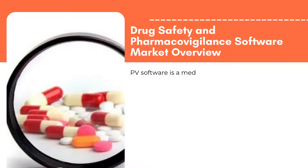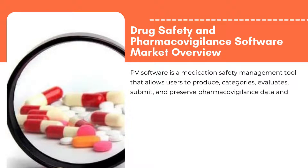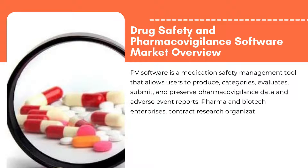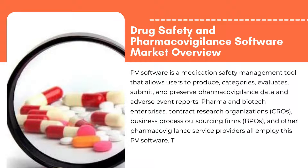PV Software is a medication safety management tool that allows users to produce, categorize, evaluate, submit, and preserve pharmacovigilance data and adverse event reports. Pharma and biotech enterprises, contract research organizations, cross-business process outsourcing firms (BPOs), and other pharmacovigilance service providers all employ this PV software.